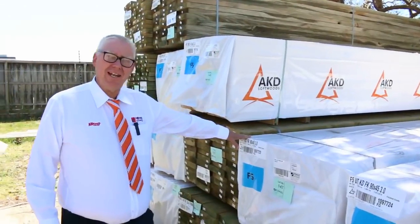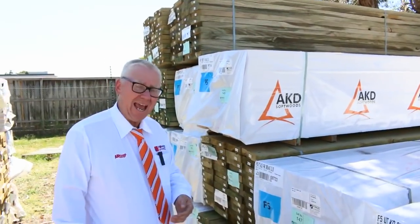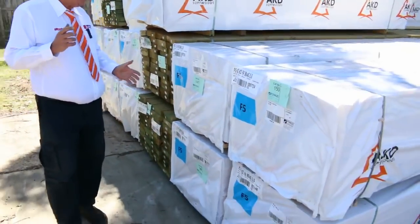G'day, Michael from Fells here once again for the Tuesday afternoon preview for tomorrow's auction, Wednesday the 17th of January 2018 at 10am. Alright, let's go for a walk and see what we've got this week.